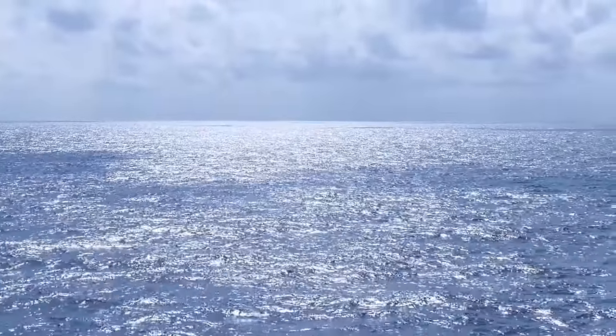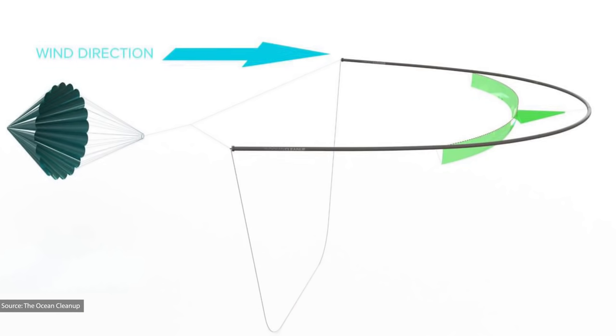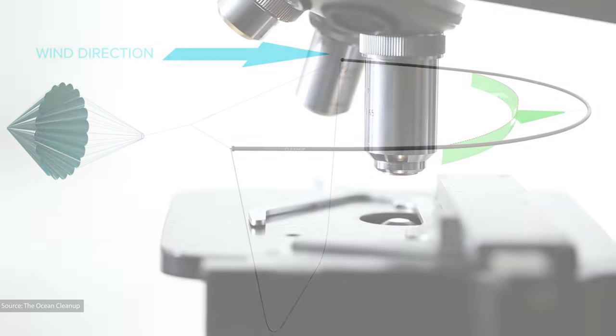They've announced two possible measures to combat this: one, float some large buoys in front of the craft to act like sails and drag it along; or two, attach what is essentially a giant parachute to work in a very similar way.